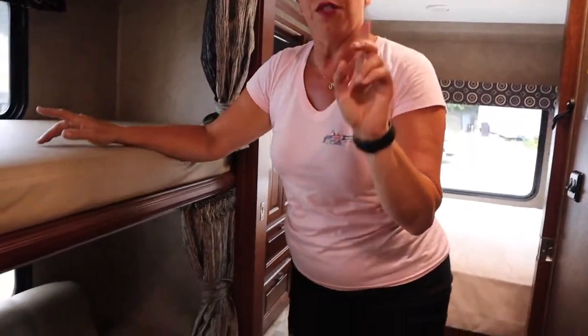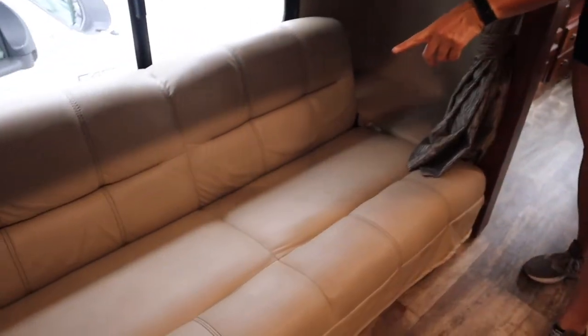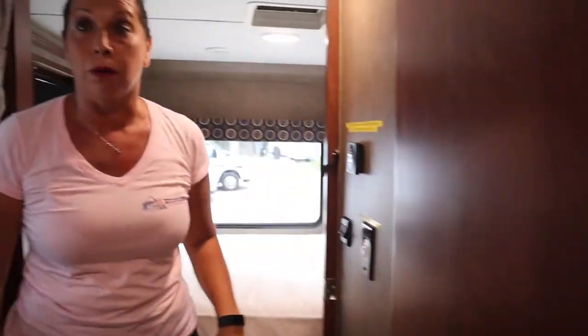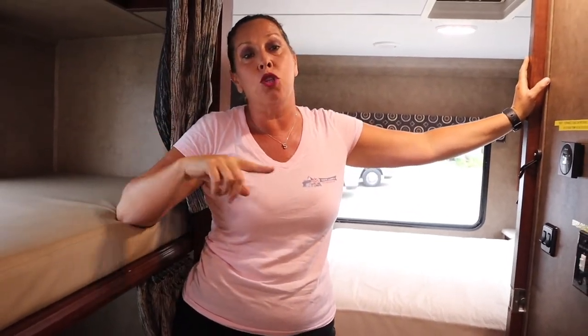For seatbelts: on this motorhome you have seatbelts under this couch, on that couch, and two on the dinette table. Make sure children seven and under are in a child seat or booster seat — that's New York State law. Use good judgment if they need to get up to use the bathroom.